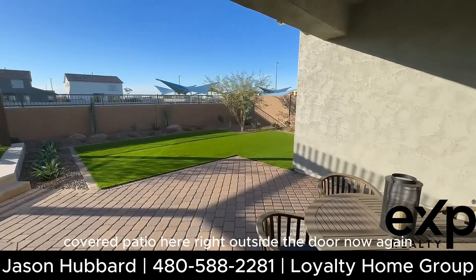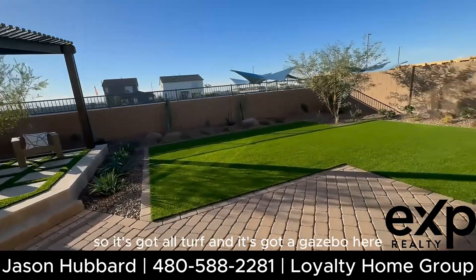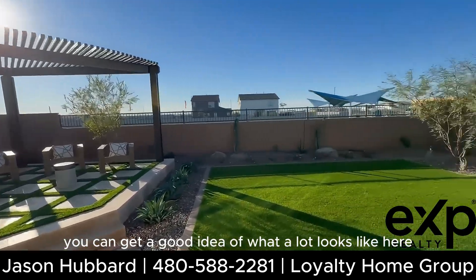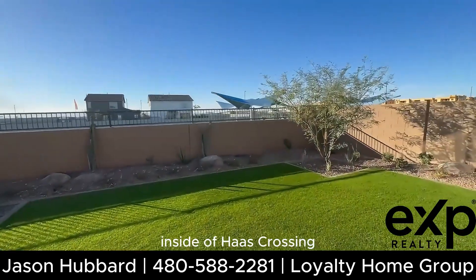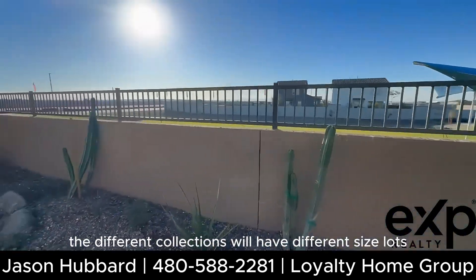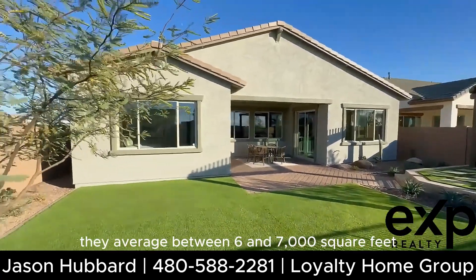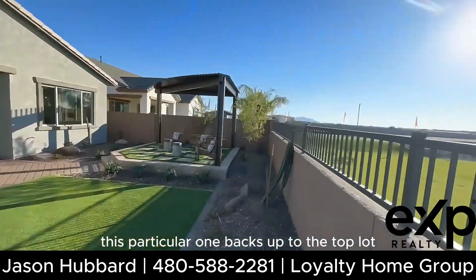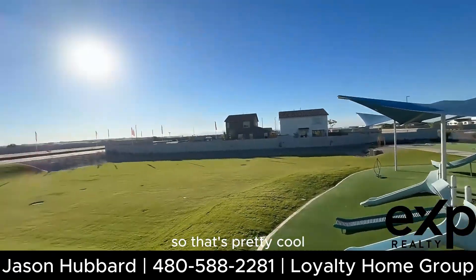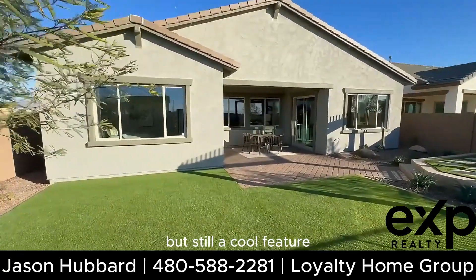As we head outside, there's a covered patio right outside the door. This is the model, so it has turf and a gazebo, but you can get a good idea of what a lot looks like here inside Haas Crossing in the Landmark Collection. The different collections have different size lots, but they average between 6,000 and 7,000 square feet. This particular one backs up to the tot lot or playground, which is a pretty cool feature.